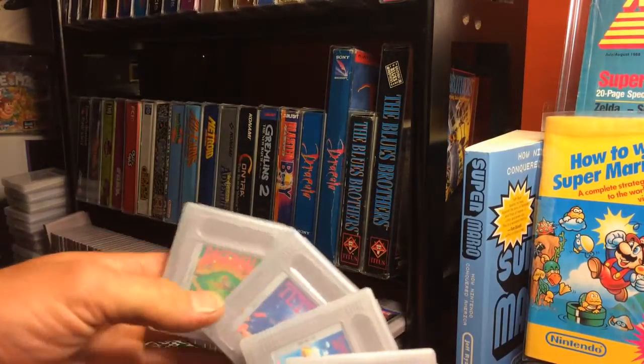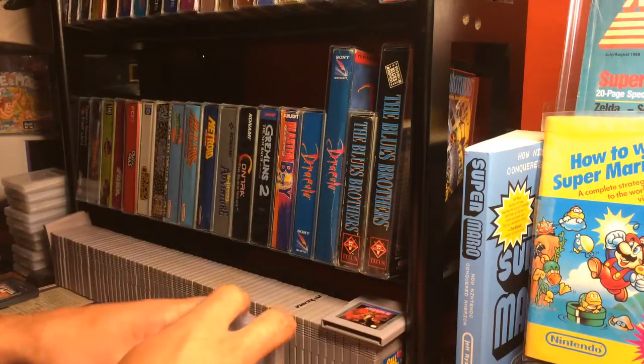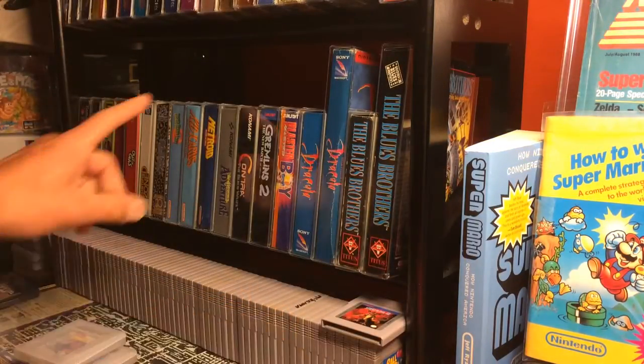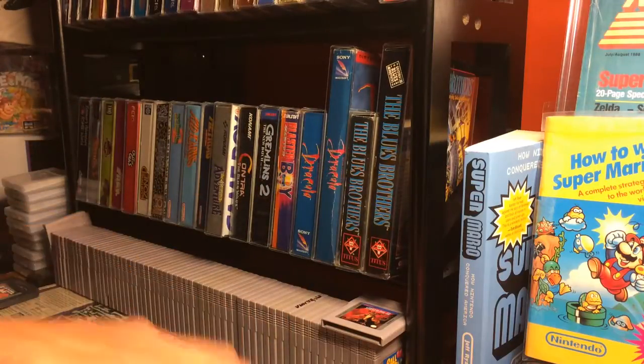It was Alleyway, Super Mario Land, Tetris, Baseball, and a copy of Castlevania Adventure - which I already put in my box here. That was definitely an upgrade, because all these are in perfect condition.